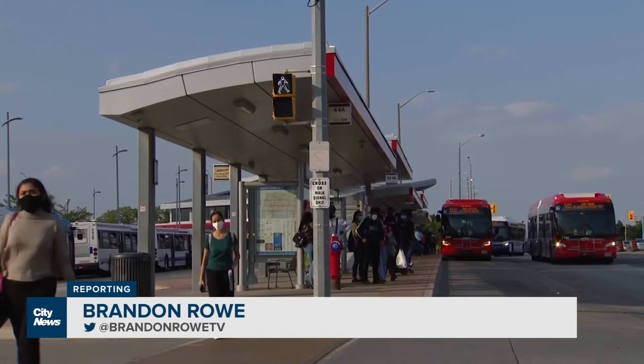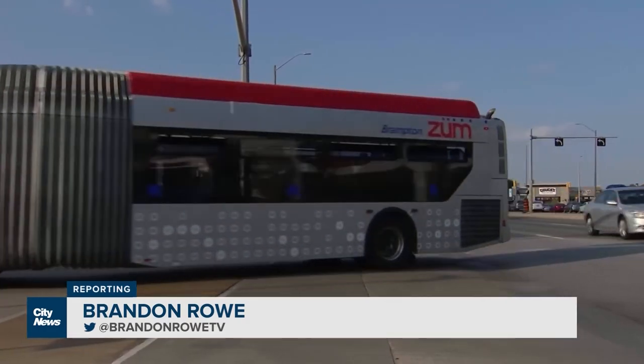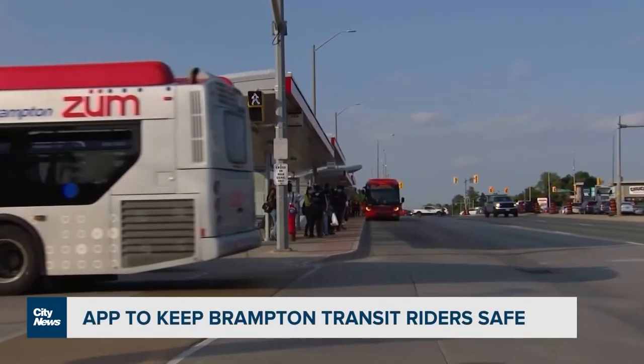The city of Brampton has launched the BT Safe app as another measure to keep transit riders safe in the community. That allows any one of our customers to be able to reach out to our safety measures such as our corporate security. So if you're on a bus and you feel that there's something you're concerned about,